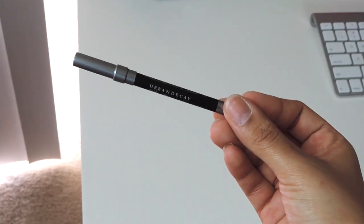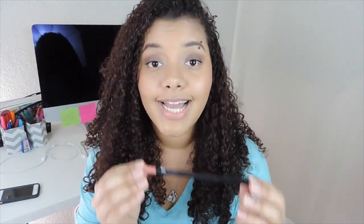First thing I see here is this Urban Decay 24/7 Velvet Glide-On Pencil. I've been wanting to try these eyeliners for the longest time, but they can be kind of pricey so I never got around to it. I'm so excited I got this in my Ipsy bag. The one I have is in Black Velvet.